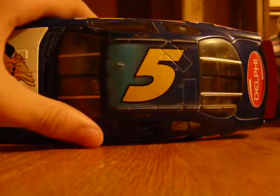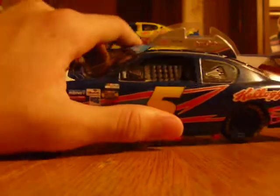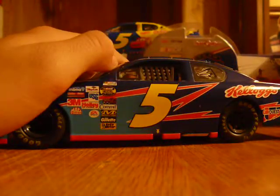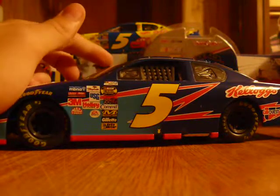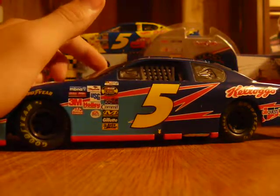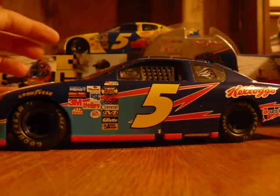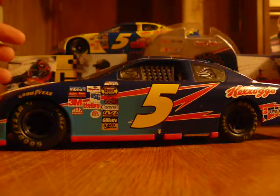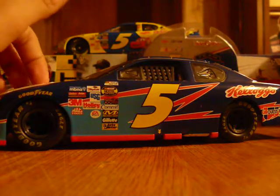I forgot to mention that on the COT car there's a camera at the top, like they used to have. People I knew were mad that the COT cars' diecast had cameras on them, and I was like, that doesn't make any sense.